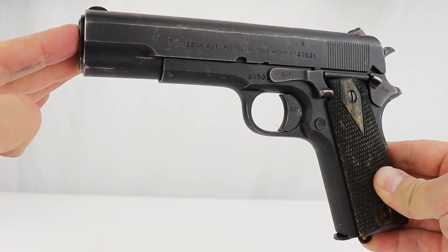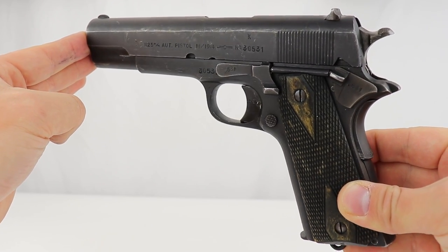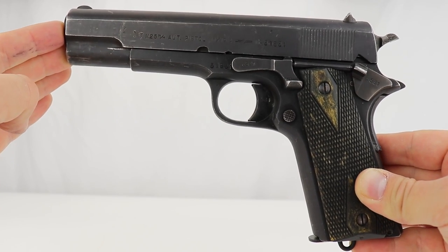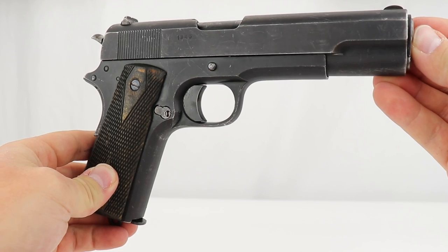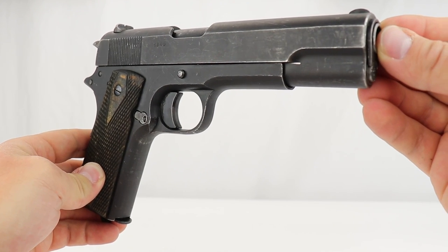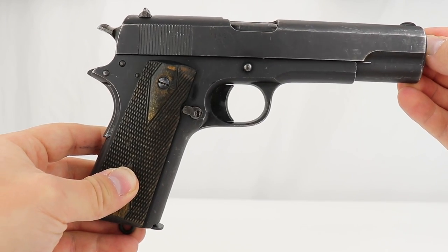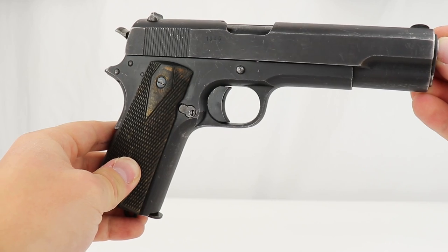They started full production of the Model 1914 in about 1917, and made about 20,000 of these pistols up until 1940 when the Nazis invaded. When the Nazis came into the factory, like in every country they occupied, they would take over the factories and start building their own munitions.